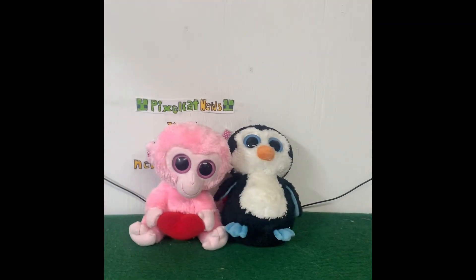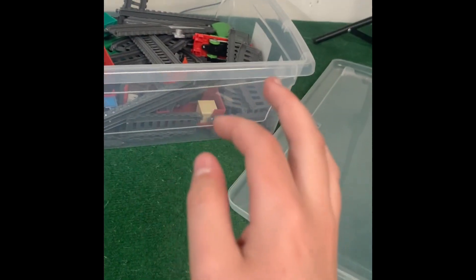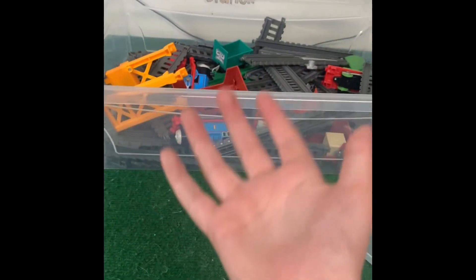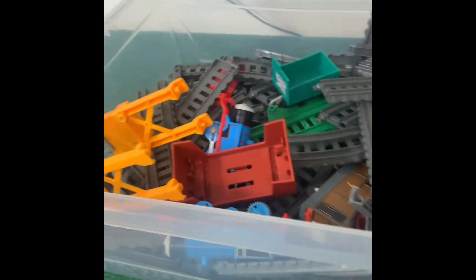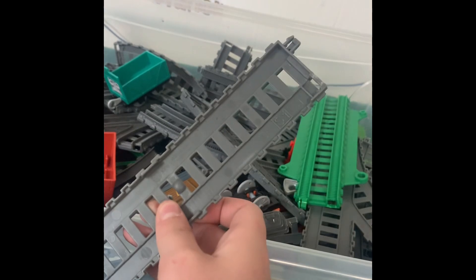Moving on to the biggest thing I got. I got a large tub of Thomas and Friends New Trackmaster. You might be wondering why New Trackmaster when there was Old Trackmaster at Value Village. Those Old Trackmaster ones were in a bin with random other stuff I didn't need, so I just didn't get them. I got this to upgrade my tracks — I definitely need more straight pieces even though I already have two tubs of straight pieces.